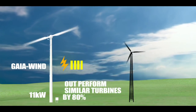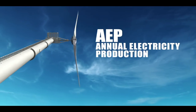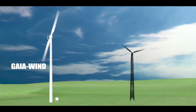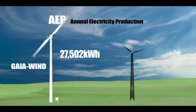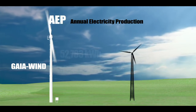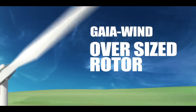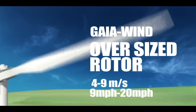When it comes to energy output, Gaia Wind will outperform similar turbines by about 80%. Most manufacturers rate their products at very high wind speeds, usually 12 meters per second (27 miles per hour) or more, meaning the turbine will only produce its rated power when the wind is blowing very hard, which is not that often. The annual electricity production, or AEP, of the Gaia Wind turbine is estimated at 27,502 kilowatt-hours at 5 meters per second (11 miles per hour) to 52,783 kilowatt-hours at 8 meters per second (18 miles per hour). The Gaia Wind's oversized rotor will produce a consistent power supply because it is designed to operate in wind speeds that are more frequent in most parts of the world, in the range of 4 to 9 meters per second (9 to 20 miles per hour).